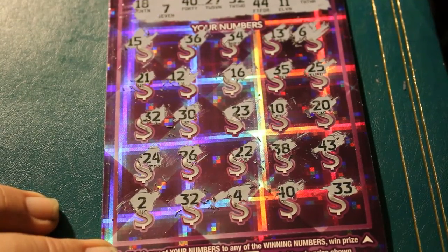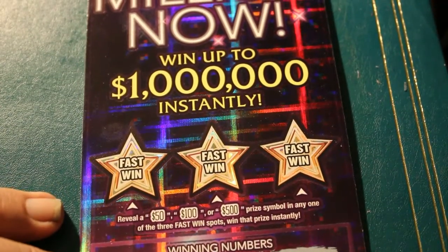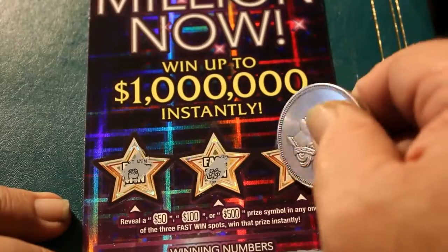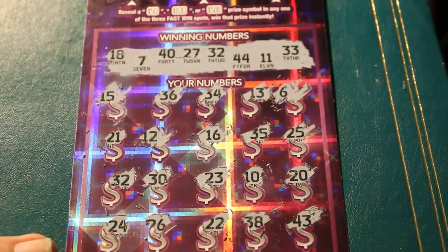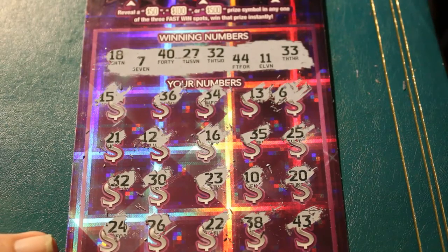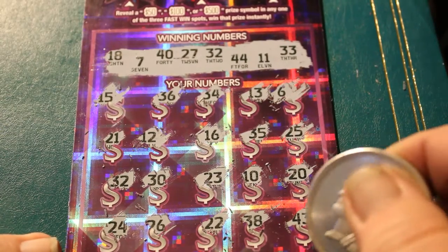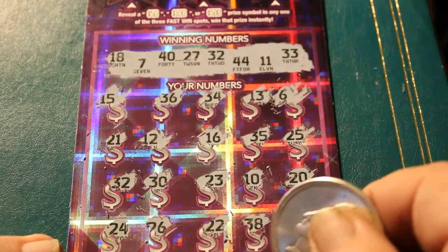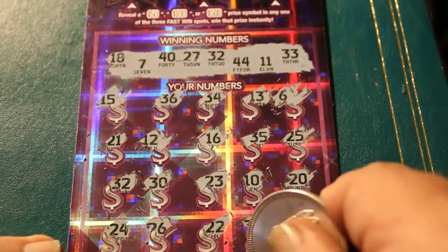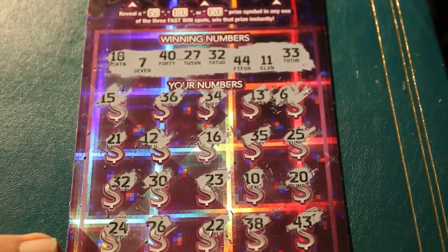We'll go up to the fast win section — see what happens up there, sometimes that's an indicator of what's down below. We got a pot of coins, some grapes, and a lemon. So last row, we got the 32. We'll sneak up on her: a 20, we got the number 40, a 10, there's 30, and a 10. So 40 bucks!